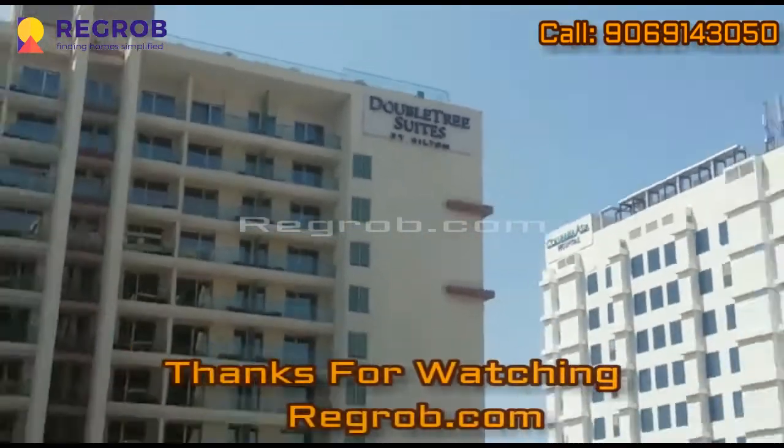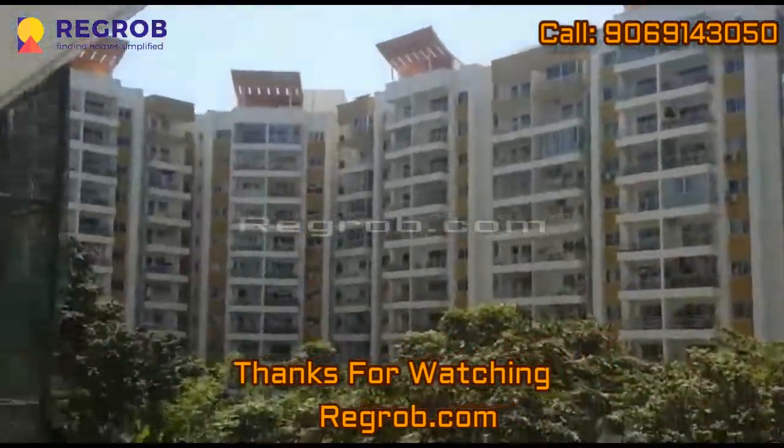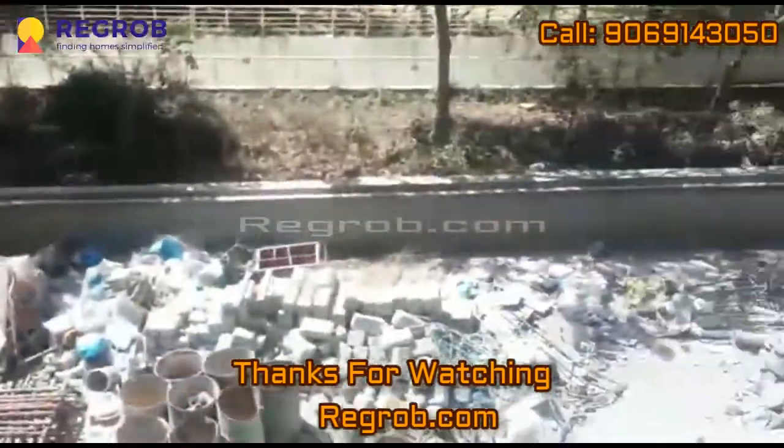Thank you friends for watching this video. For more real estate updates, kindly subscribe to our channel. And for real estate booking, kindly contact us at the given number. Thank you.